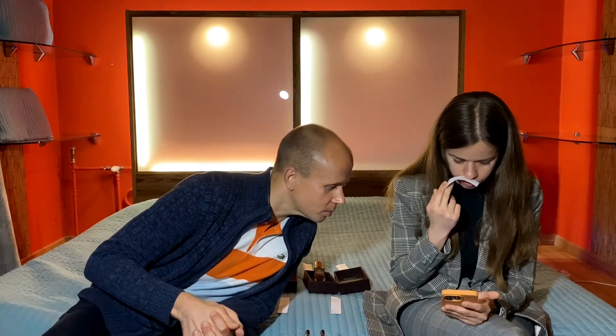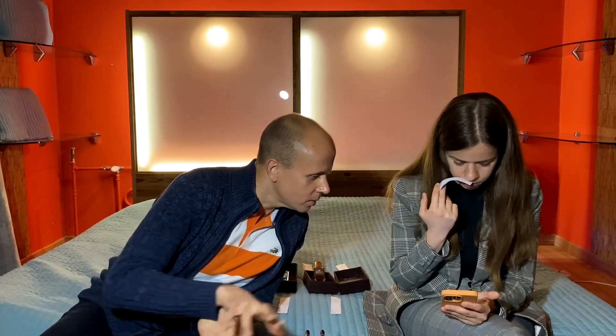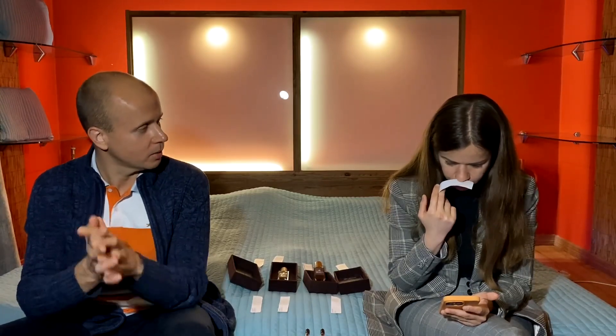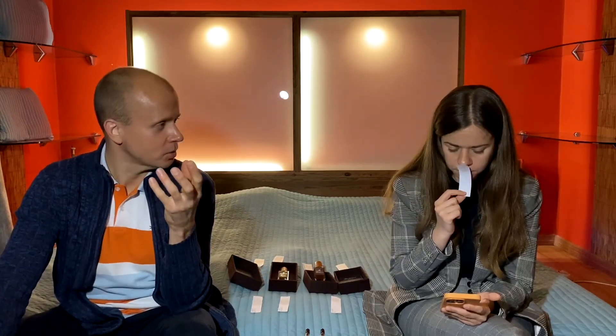It has a lot of types of roses - Bulgarian rose, Turkish rose. It also has lemon and geranium. So it has this green rosy smell. I also get this green rosy smell from Oud Maximus. And I love that.